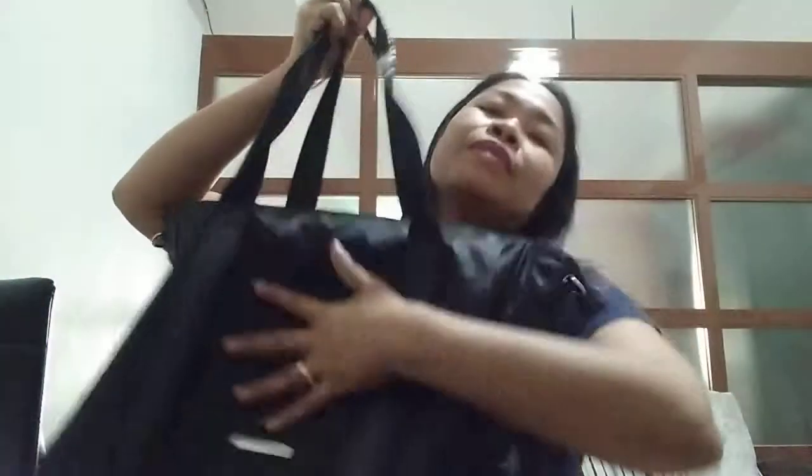So yan ang laman ng bag ko dito sa pinaka main compartment. And of course meron tayong tinatawag na secret compartment sa bag — at siguro for the girls, alam nyo kung ano yung laman ng secret compartment natin: meron tayong nilalagay na sanitary or feminine napkin. And yung strap ng aking bag — pwede mo siyang gawing shoulder bag, pwede rin naman siya yung parang traveling bag — double purpose.